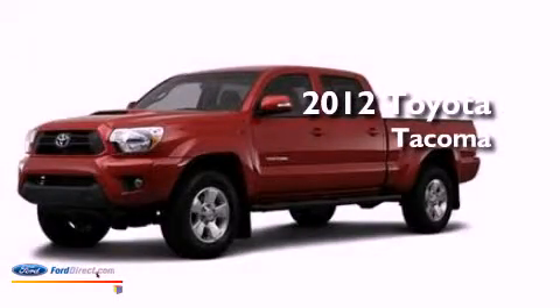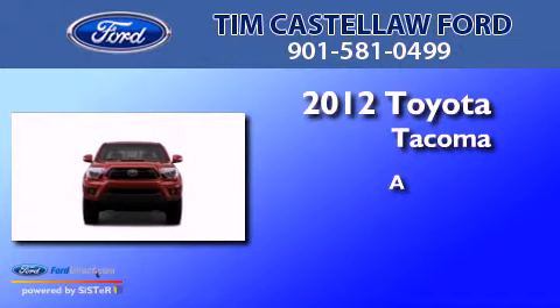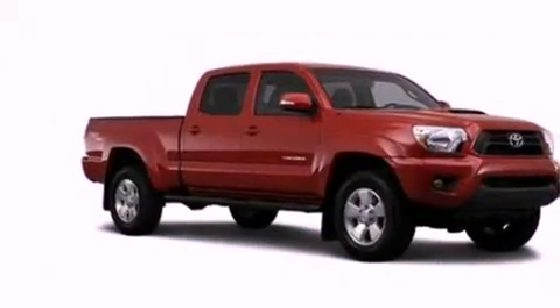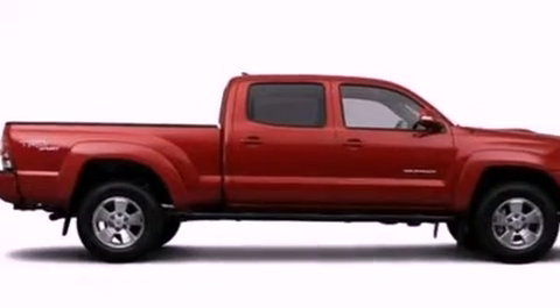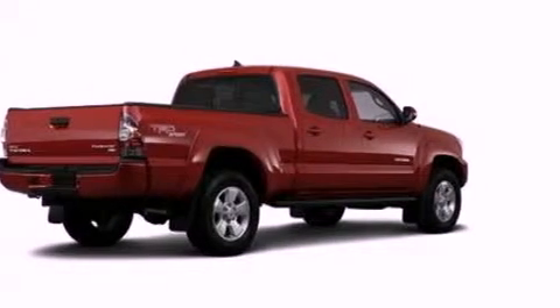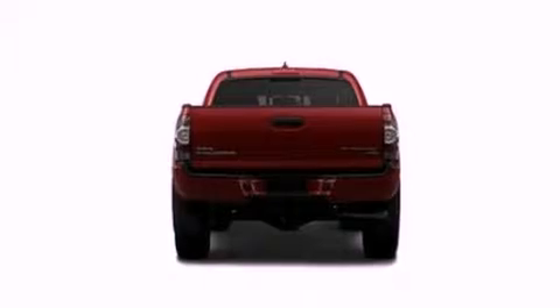This is a 2012 Toyota Tacoma. Its top features include air conditioning, a six-speaker audio system, a full-size spare tire, traction control and stability control systems, side curtain airbags, door reinforcement beams, and an auxiliary power outlet.